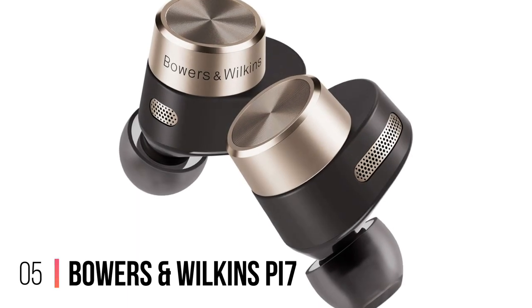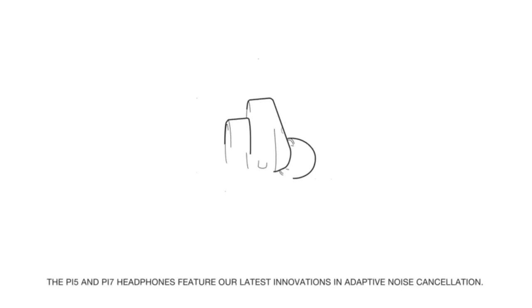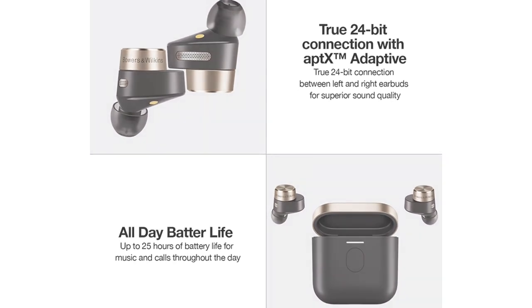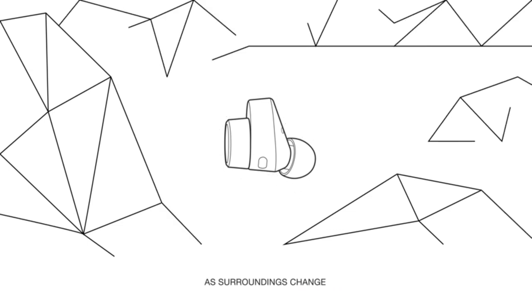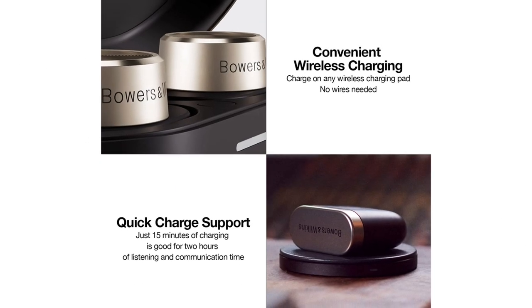Number 5: Bowers & Wilkins PI7. If money is no object, then the Bowers & Wilkins PI7 are officially one of the best sets of wireless earbuds you can buy. As we said in our 5-star Bowers & Wilkins PI7 review, these buds are a true wireless masterpiece with some fantastic extra features. The only downside is that the fit might not be suitable for smaller ears. For this price, you'd expect something special, and the audio alone justifies the initial outlay.